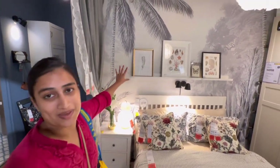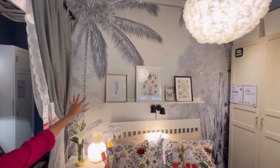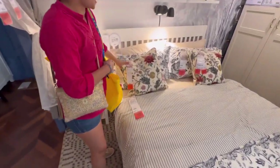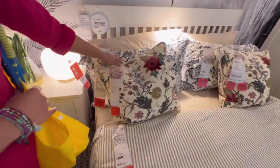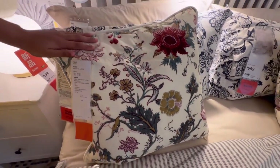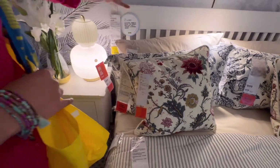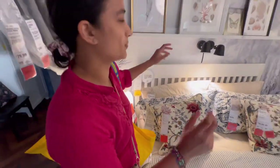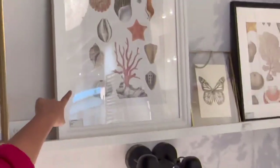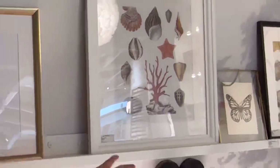Everything about this room just screams me. Firstly the wallpaper — look at this, it's so nice. And then you have these motifs — I love drawing these kind of motifs guys, look at it. It's so beautiful. The white contrasting with pops of colour — coastal vibes. It's so pretty.